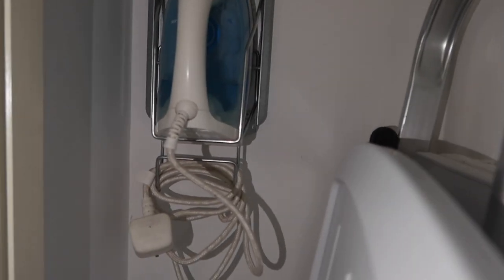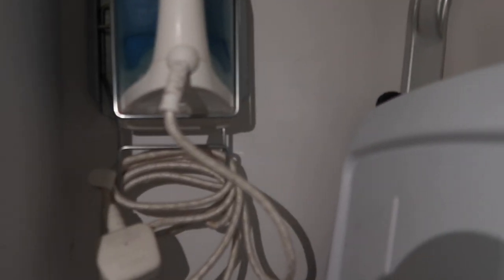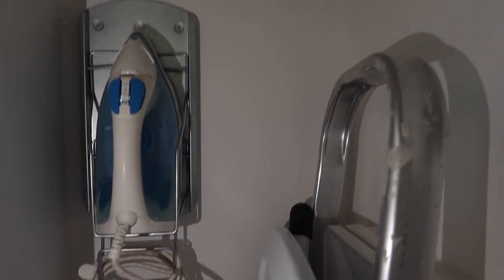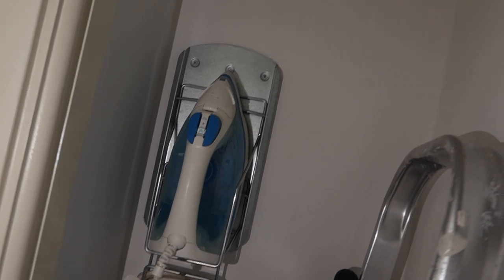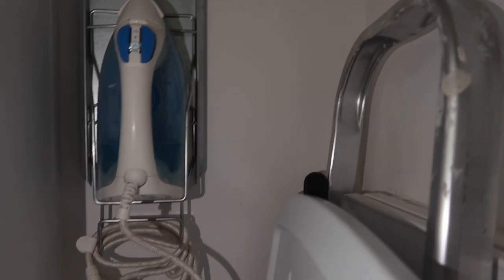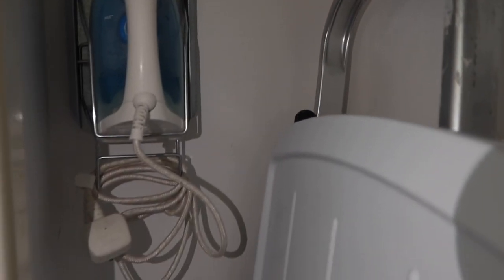The third storage solution is this iron holder. Sorry about the video — it's not the best lighting in the cupboard. But this has been great. It was from Ikea, I think it was about £12. I love the fact that it sits high up and has its own place — it's not sat on the side or on the floor with the wire looking all untidy. The wire wraps neatly around the bottom and it's got its own place to sit in.